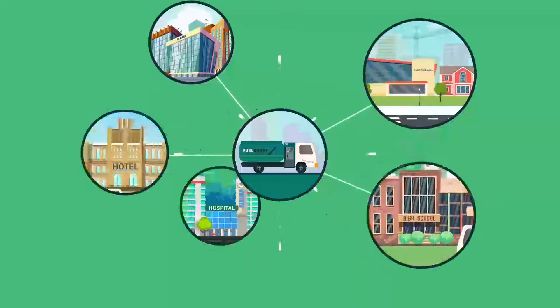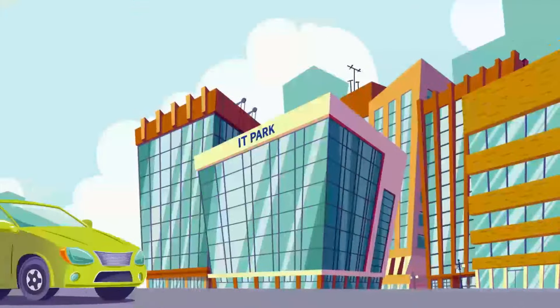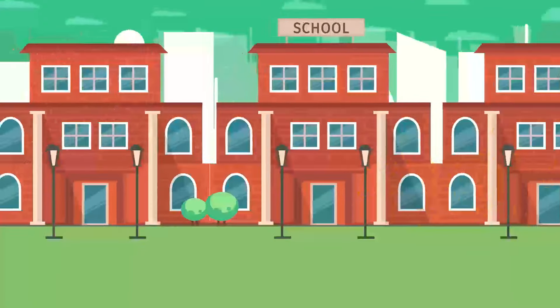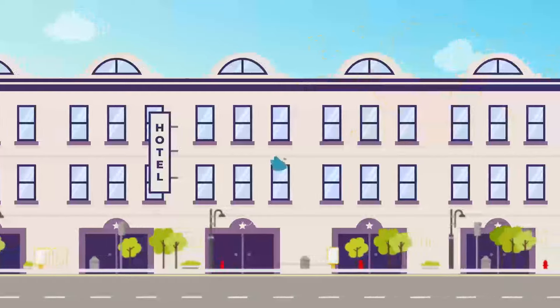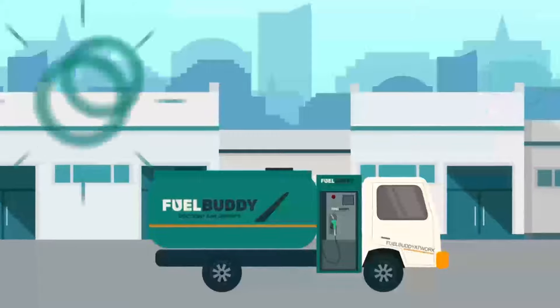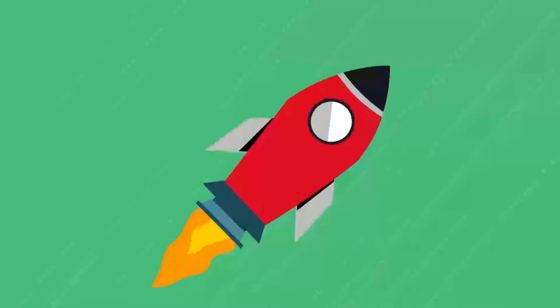Reliability and efficiency are the keystones for success in the business and industrial world. We're tackling increasing challenges, while driving positive outcomes requires a holistic approach to fuel choices. One such approach is to switch to a smarter way – the FuelBuddy way.